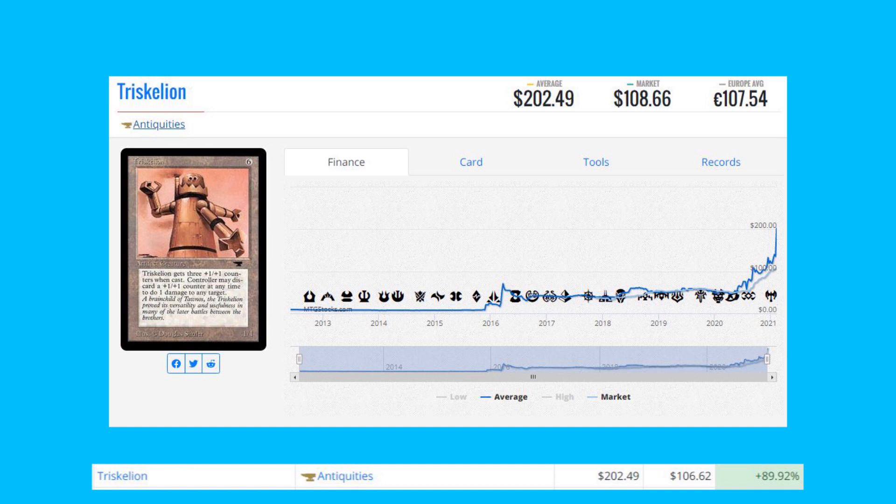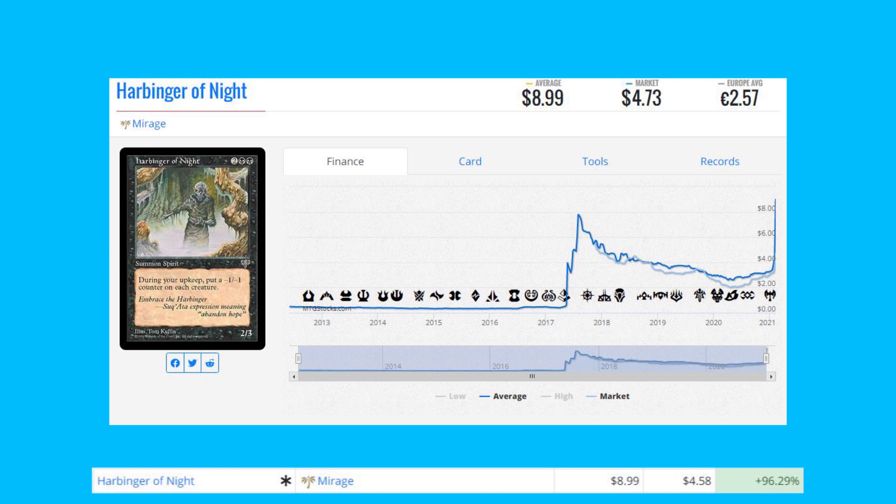Next card is Triskelion — an iconic card from Antiquities, up 89% from $106.62 to $202. This is the first printing of the card, but it was printed in a lot of sets including Chronicles, so do not pay these prices unless you're looking for this card specifically as a collectible.